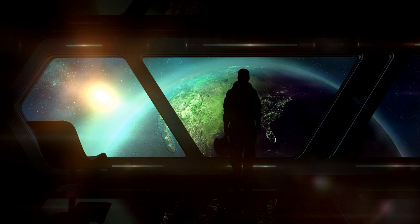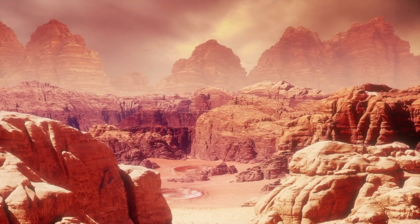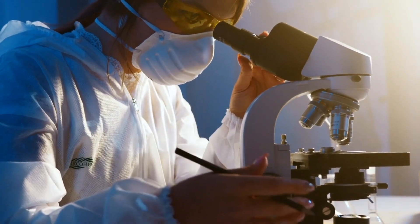Scientists' terrifying discoveries on Mars have changed everything. Scientists have discovered cave drawings. Can it be the work of Martians? We don't know, but in upcoming discoveries, it will be revealed by our great scientists.